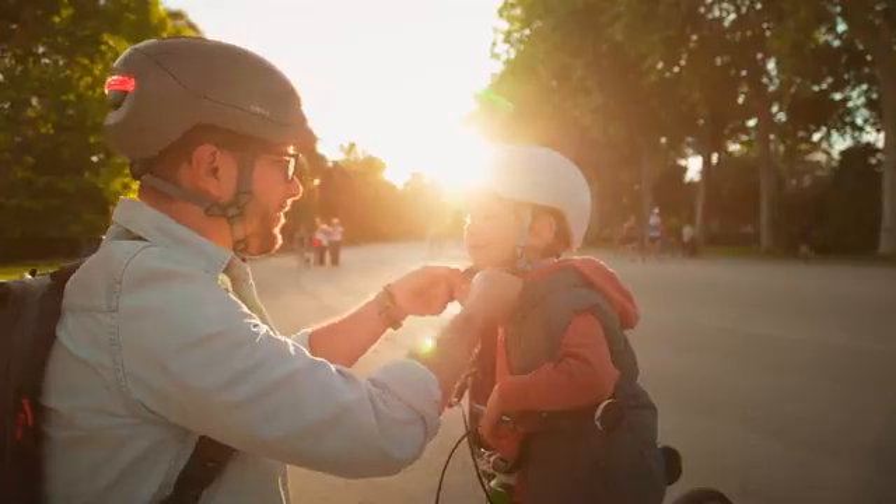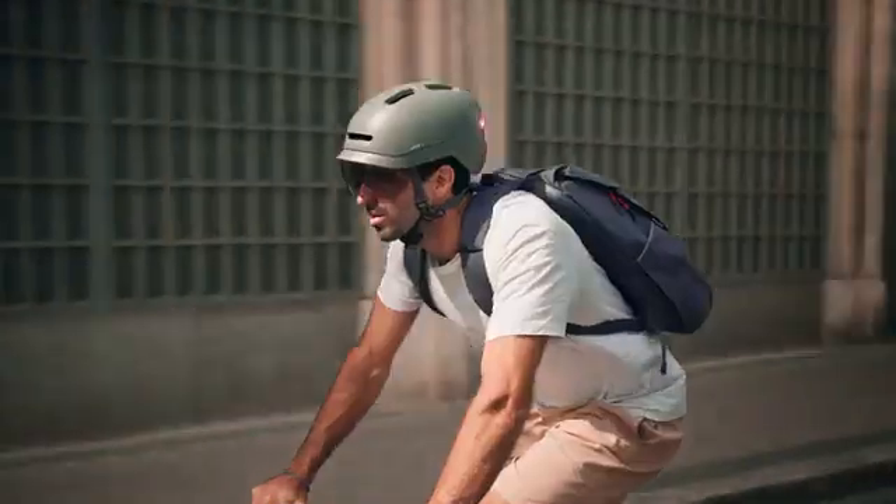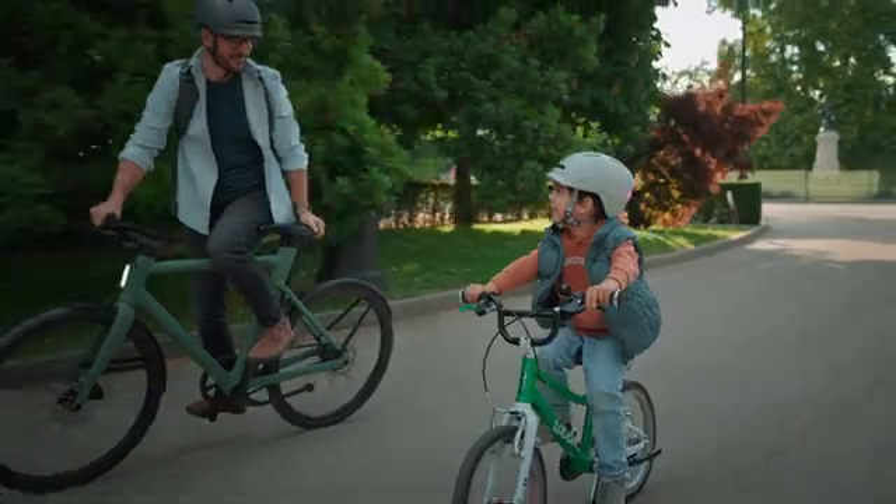A smart helmet for us and for them. We want to provide safety for all riders, from the little rippers to the everyday commuters. This is what Neon is all about — sharing the ride.